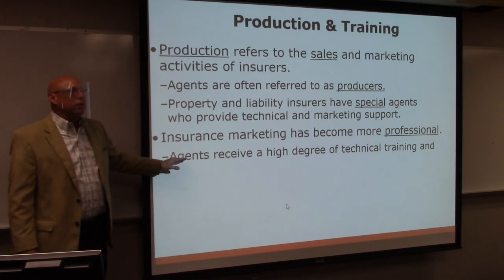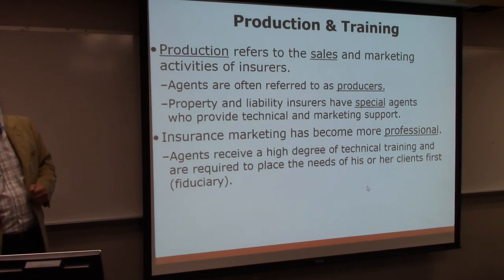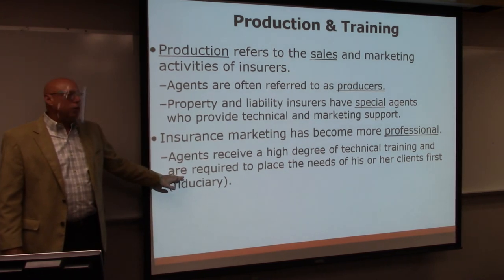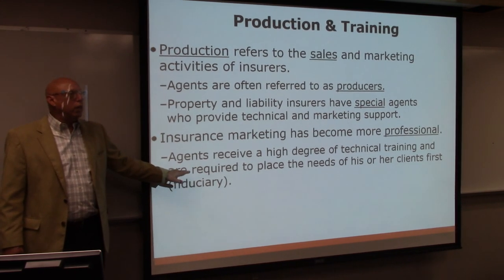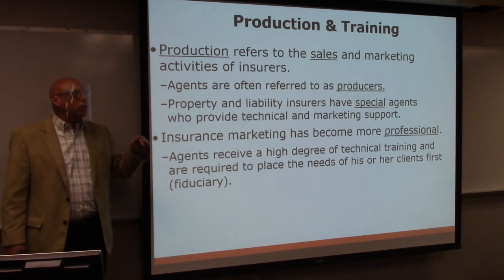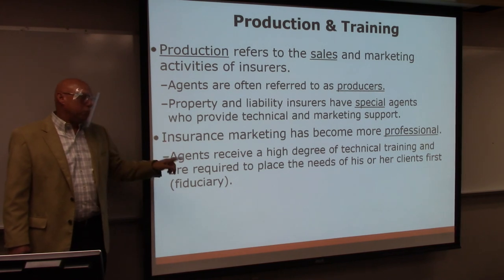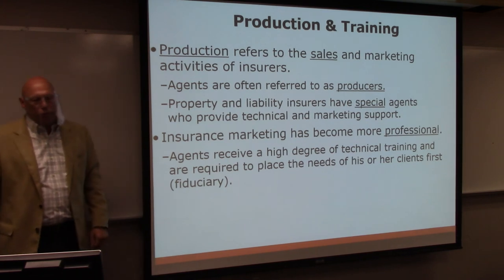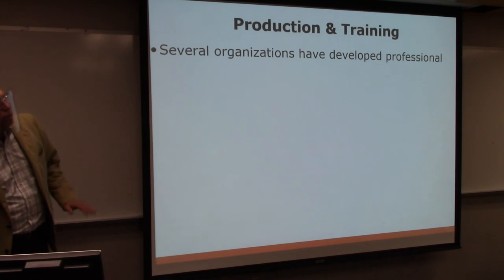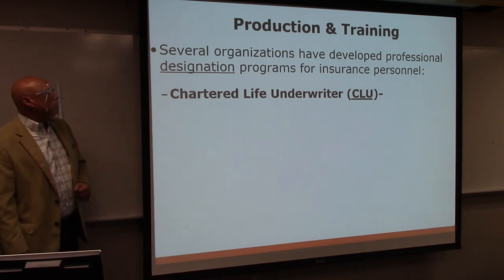There is a lot of technical training you get, and you have to learn about the products. You're required to be a fiduciary, which is a legal term — you have to put the client's interest first. You don't sell the client something that makes you a lot of money but isn't what's best for the client. The client can sue you and you will lose — the burden of proof is on you, not the client. You have to prove that what you sold the client is what's best for them. Several organizations have developed professional designation programs for insurance. The CLU — the Chartered Life Underwriter — is a big one.